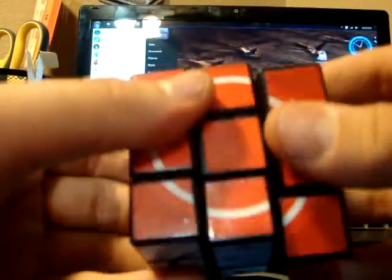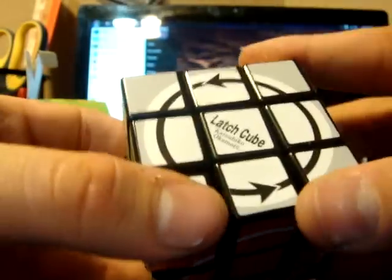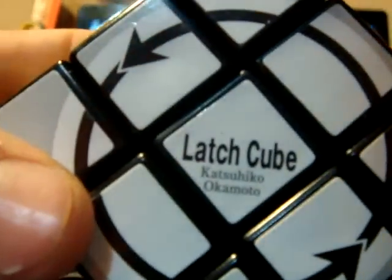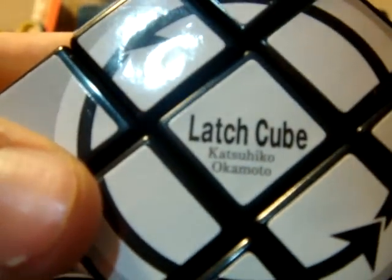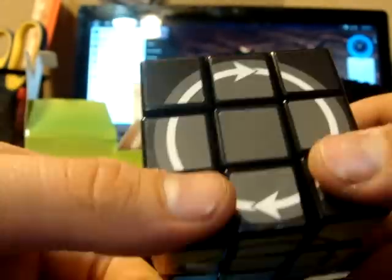It wasn't with all my other cubes because I had to solve it. It came scrambled because Eric — it was like the last one I guess. It says Latch Cube by Ketchu... I'm not even going to say it because I'm going to butcher it. It came scrambled, but it wasn't used I guess.